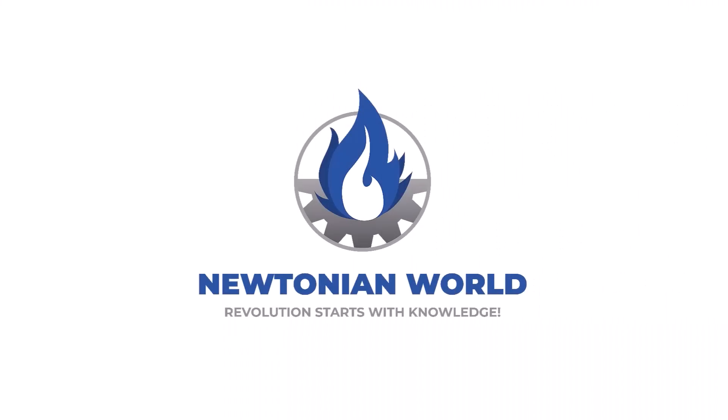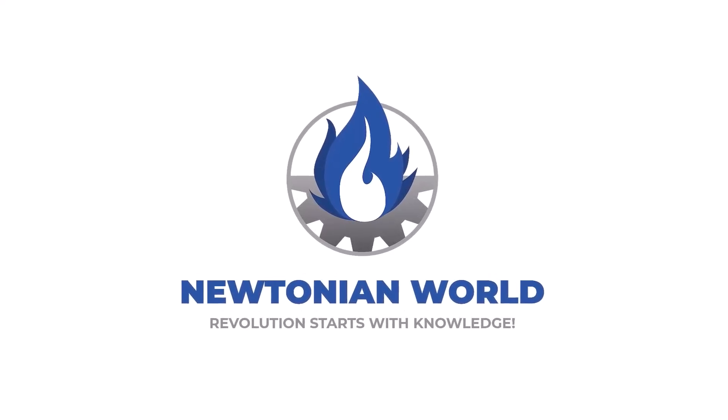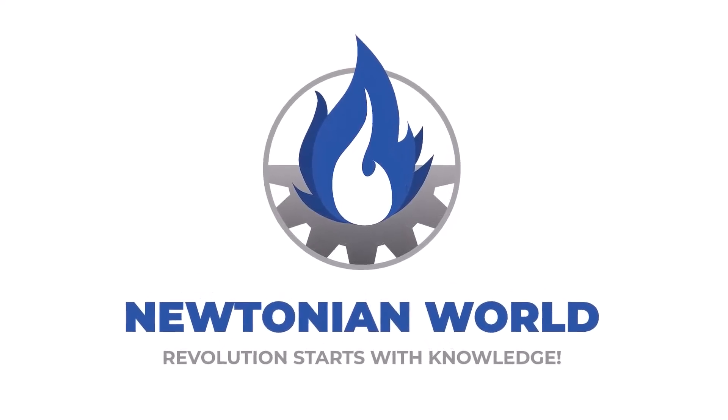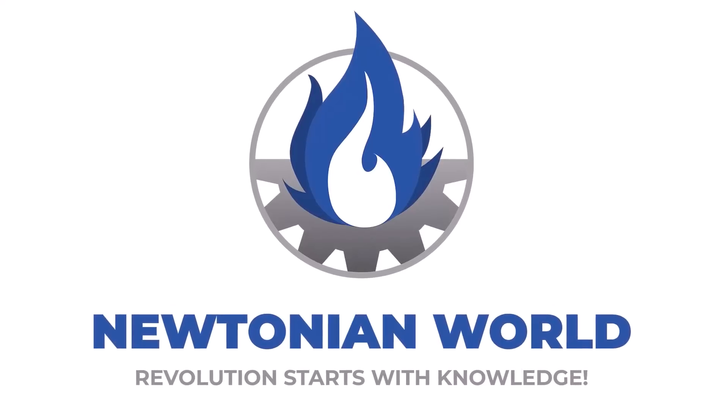Do you have any questions for us? Let us know in the comments below. If you like our videos, give us a thumbs up, comment, and share it with your friends, colleagues, and on your social media channels. And if you want to become a part of the Newtonians, make sure to subscribe to our channel.